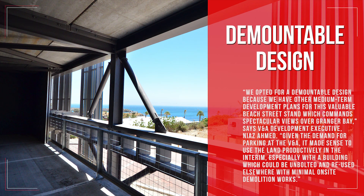We opted for a demountable design because we have other medium-term development plans for this valuable Beach Street stand, which commands spectacular views over Granger Bay, says V&A development executive Niaz Ahmed. Given the demand for parking at the V&A, it made sense to use the land productively in the interim, especially with a building which could be unbolted and reused elsewhere with minimal on-site demolition works.